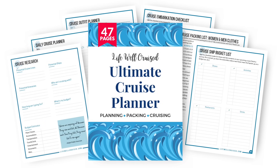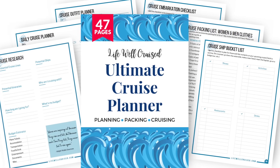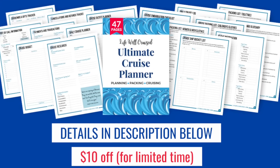If you're planning a cruise and getting ready, I do have the Lifewell Cruise Ultimate Cruise Planner — a 47-page downloadable, printable cruise planner you can use to stay organized from the time you book your cruise all the way through embarkation and debarkation. It includes cruise packing lists, embarkation forms, outfit planning forms, shore excursion planning forms, and more. I'll leave all the information linked down below in the description.